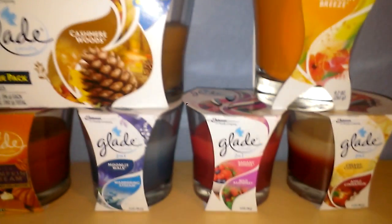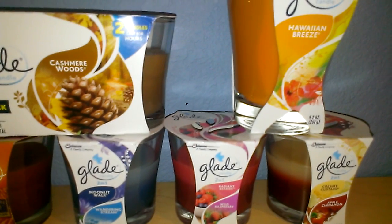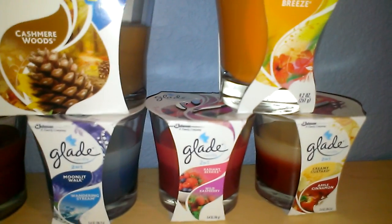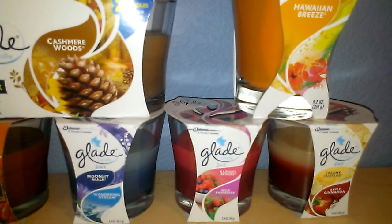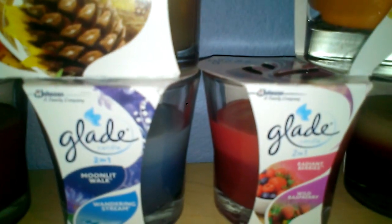The next ones I want to talk about are the Glade 3.4 ounce 2-in-1 candles. I've done some 3.4 ounce candles before that didn't get such great reviews, but I wanted to try the 2-in-1 and see if that was any better. As you can see, they have contrasting colors.